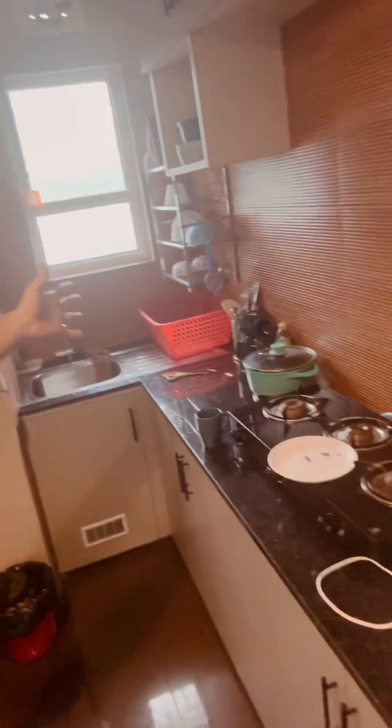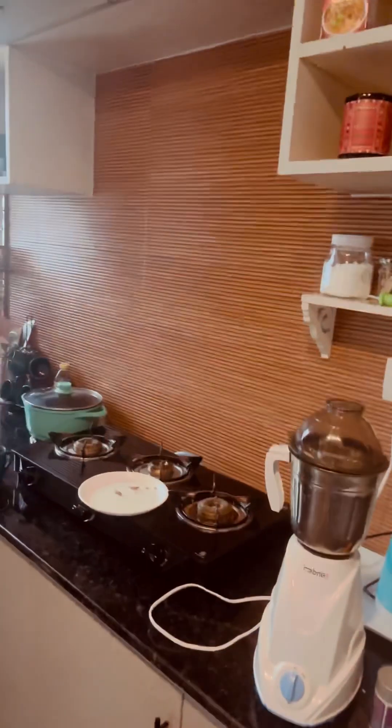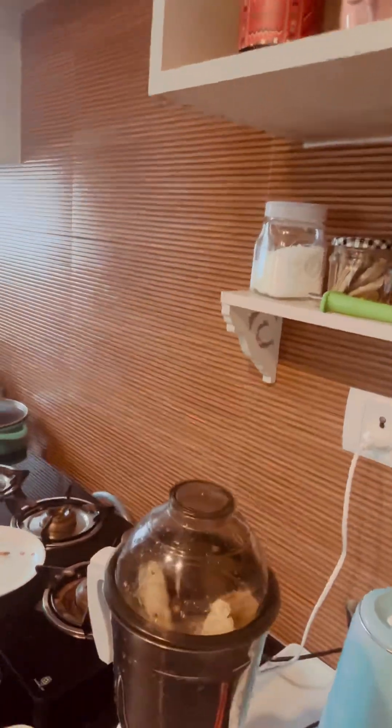The reason I prefer homestays is because you get a nice kitchen with a mixer — it's super amazing to live healthy. Rather than switching into hotels, I love homestays because you get a lovely kitchen, a nice dining area, balconies, and your mixer so that you can make your protein shake.